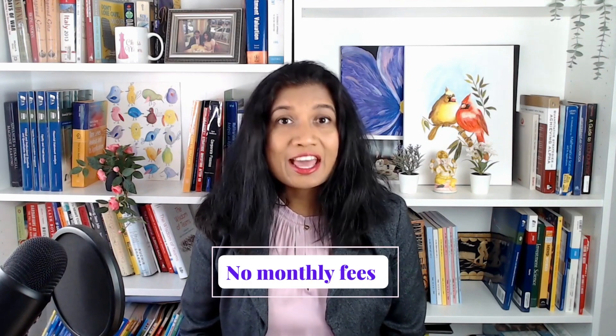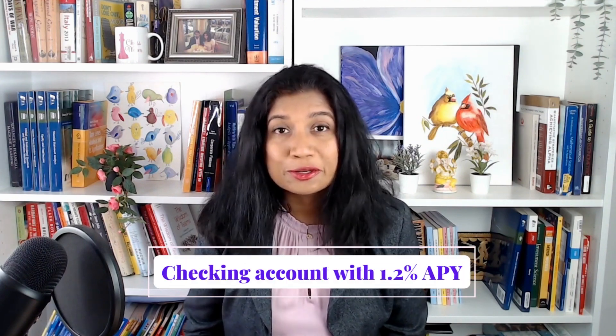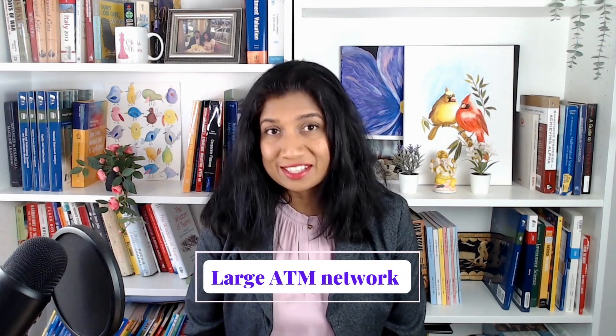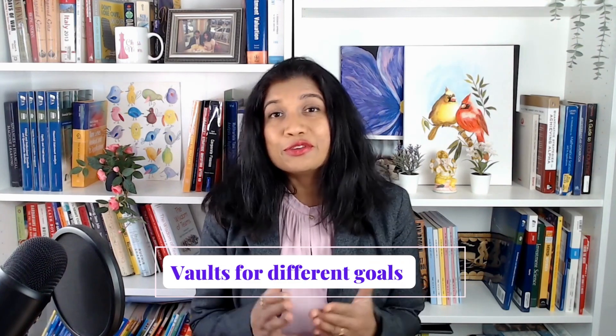There are no monthly fees, and SoFi's high yield savings account has an automatic checking account that can earn you up to 1.2% in yield. You can use one of 55,000 ATMs in SoFi's network to withdraw money. Within your larger savings account, SoFi lets you create vaults to save for different goals such as a down payment, a vacation, an emergency fund, and so on. If you use your debit card to make purchases, SoFi has a feature that automatically rounds up the purchase and deposits the balance to your savings.